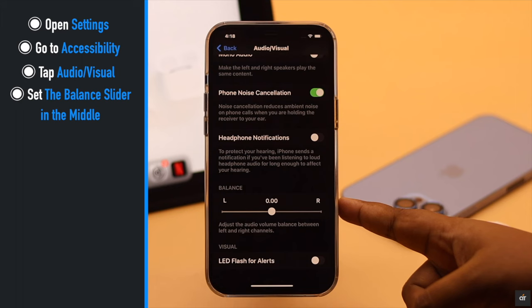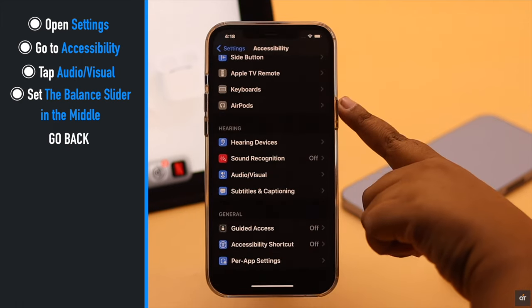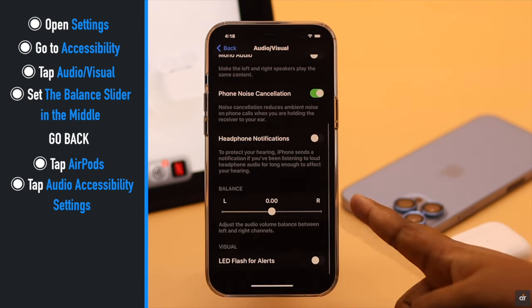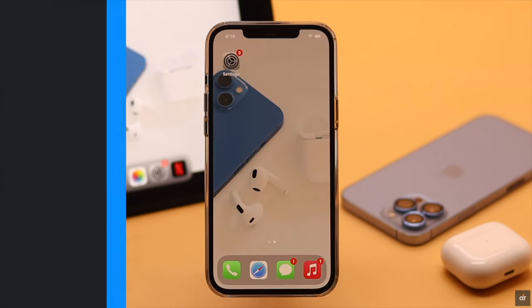You can do this from Audio/Visual, or you can go back and you will get an AirPods option in Accessibility. Tap Audio Accessibility Settings, scroll down — you can do it from here also. The process is the same wherever you do it; it should fix the problem.